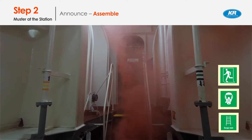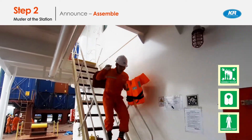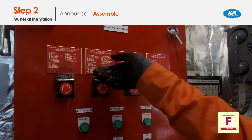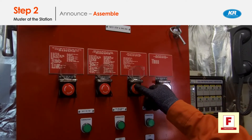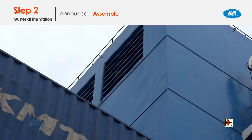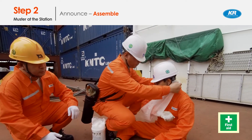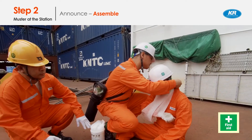All crew members should assemble at the master station at the shout of 'fire.' All crew members hold assigned items such as personal life jacket, emergency suit, log books, fire control plan, etc., according to the muster list. Isolate the fuel oil and electrical supplies. Shut off local ventilations. Shut off the fire dampers. If you find an injured person, move them to a safe place from the fire and give first aid.